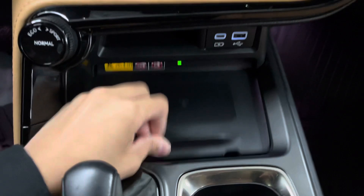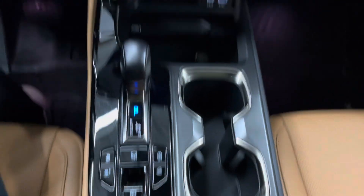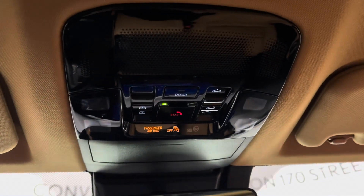You have your mode selector, wireless charging pad, and an extra compartment. Your gear shifter and cup holders. And above is your sunroof controls with touch-sensitive lids and a sunglasses holder.